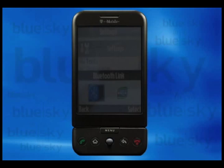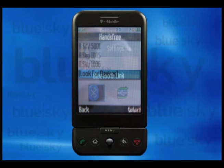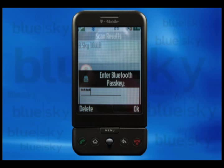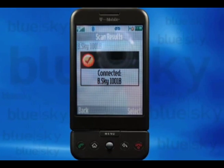From here, we pair the model with your Bluetooth-enabled cell phone. First, we activate your cell phone's Bluetooth option, then do a simple search for available Bluetooth devices within range of your cell phone's area. Now select B-Sky 1001B from your list. Enter passcode 0000 to confirm the pairing process and you're ready to drive.